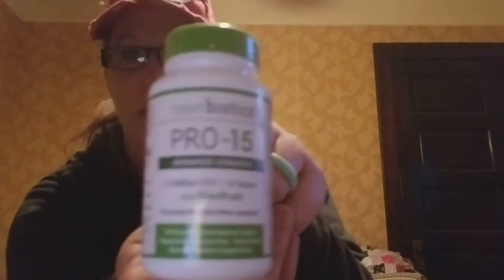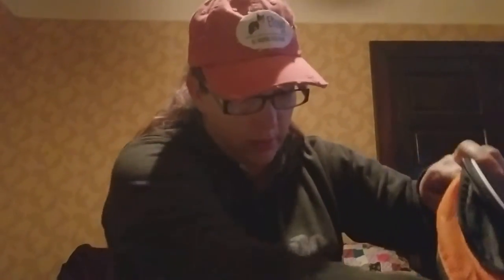Hyperbiotics sent us a whole bottle of their probiotics — amazing donation. Everybody got a deck of cards; they have a little Uppy D on them. Super cute — love those. That's what I got.